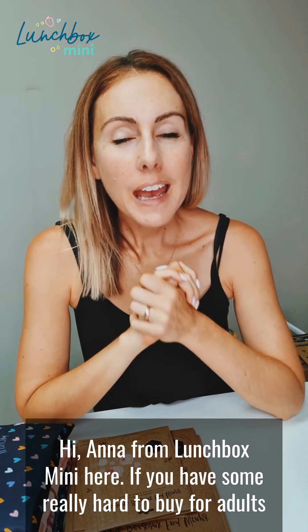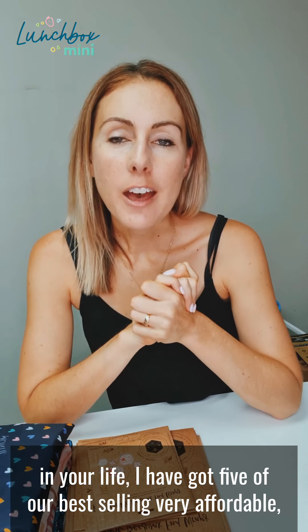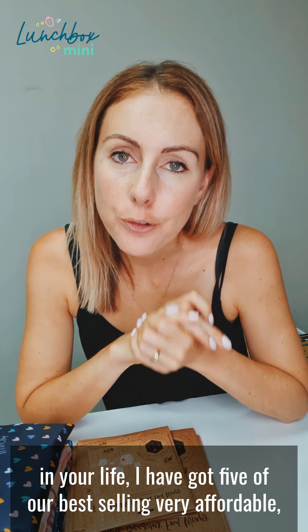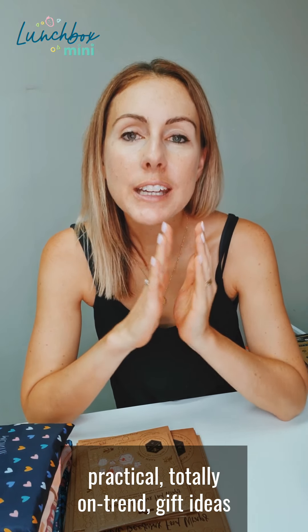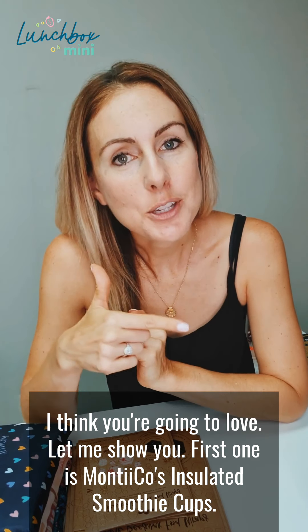Hi, Anna from Lunchbox Mini here. If you have some really hard to buy for adults in your life, I have got five of our best-selling, very affordable, practical, totally on-trend gift ideas that I think you're going to love. Let me show you.